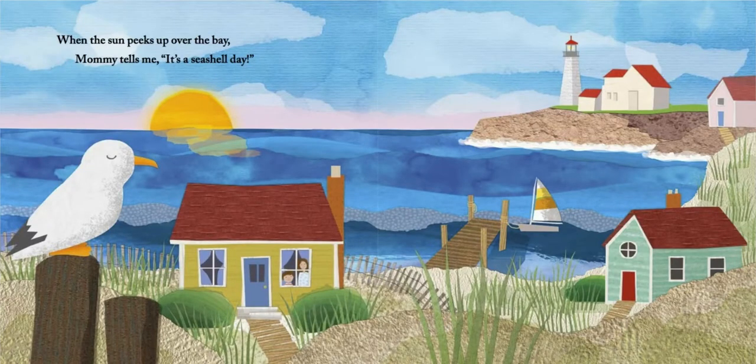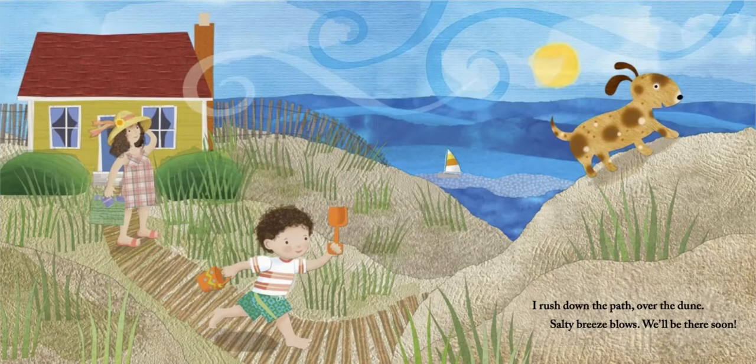When the sun peeks up over the bay, mommy tells me it's a seashell day. I rush down the path over the dune. Salty breeze blows. We'll be there soon.